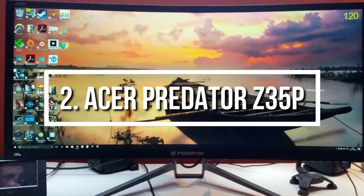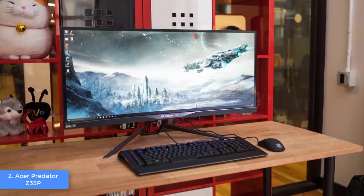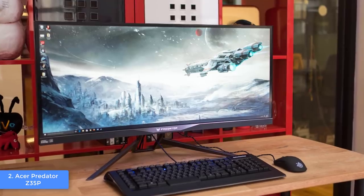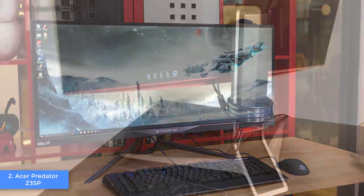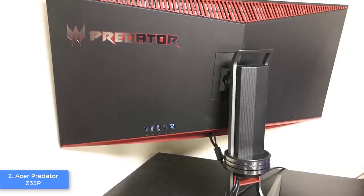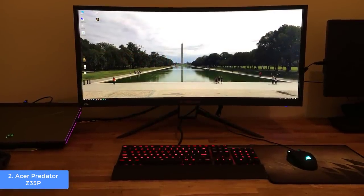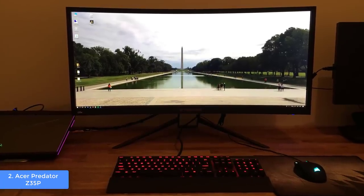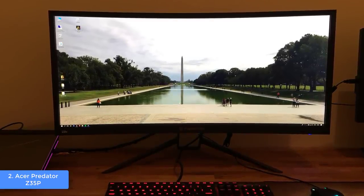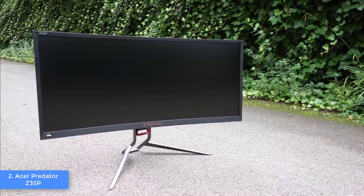At number 2 we have the Acer Predator Z35P, a 35-inch G-Sync curved monitor that packs an impressive refresh rate, response rate, and stunning visuals for every gaming enthusiast who wants realistic gameplay. From a design perspective, the Acer Predator Z35P features an aggressive brushed gray aluminum shell with red accents, looking great on any battle station. The sturdy metal stand offers tilt from -4 to 35 degrees and swivel up to 20 degrees. The stand has a cable management hole, and the Z35P supports VESA for wall mounting.